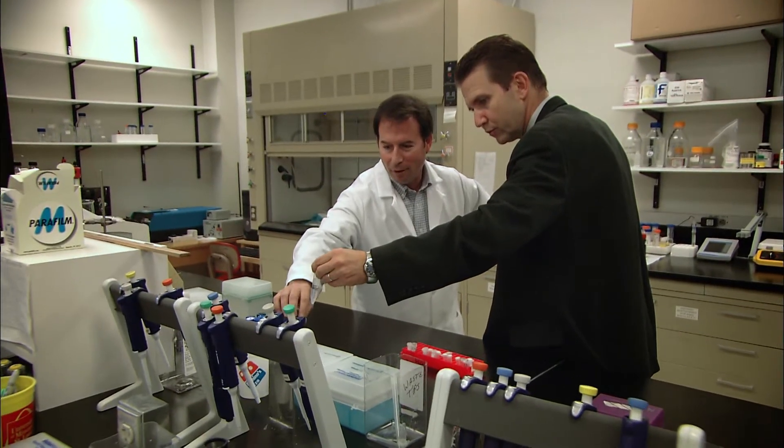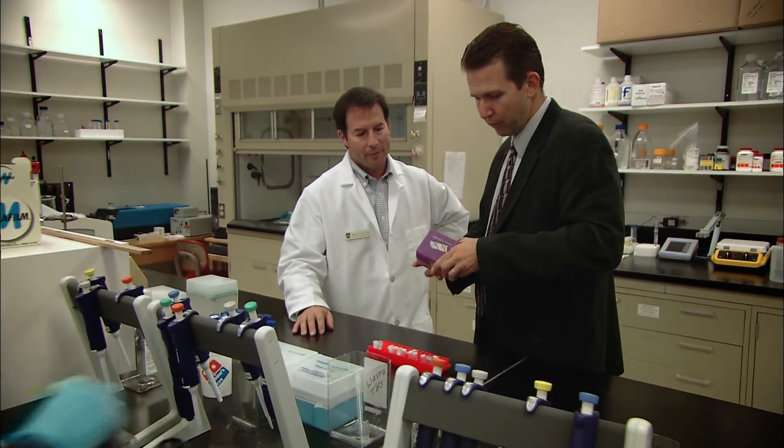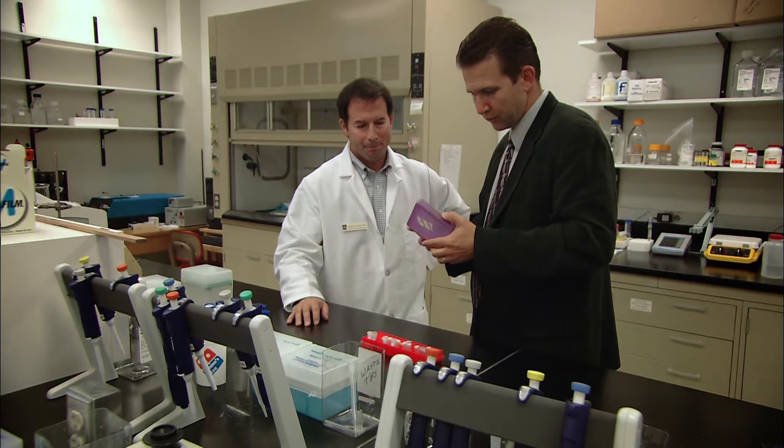Two University of Missouri St. Louis researchers are working on a way to turn off our immune system when it overreacts.